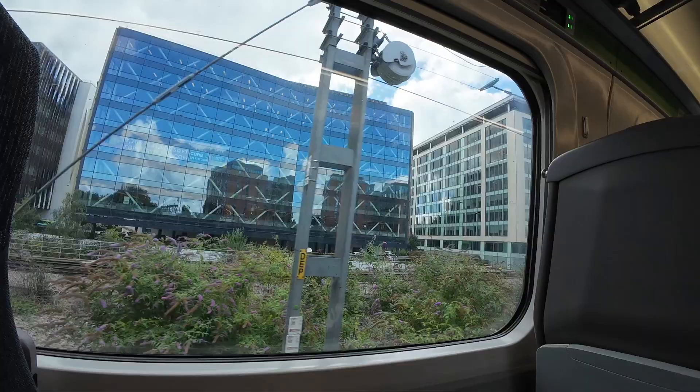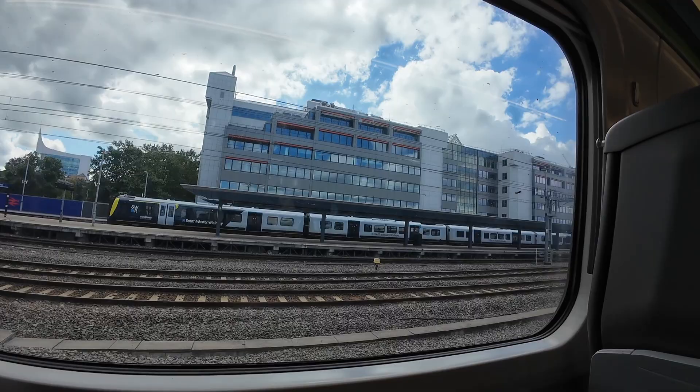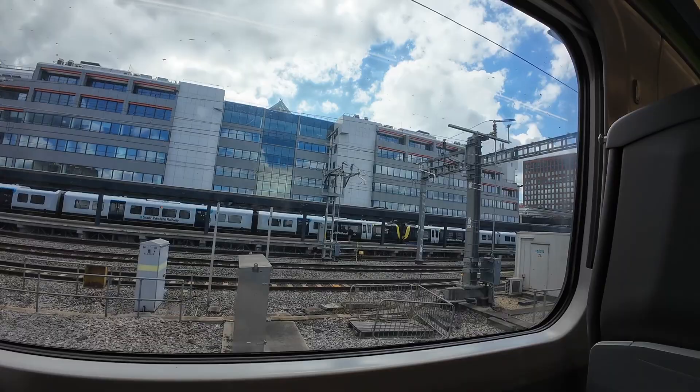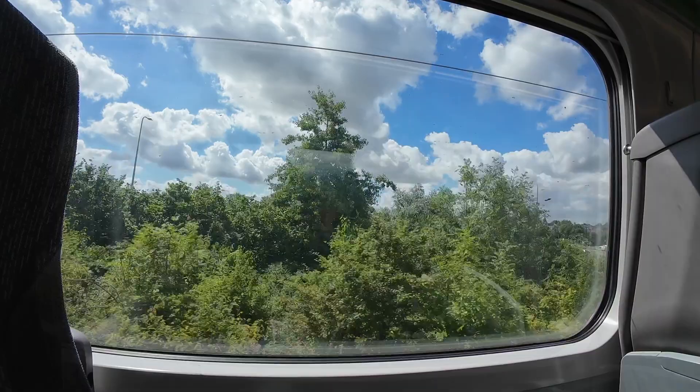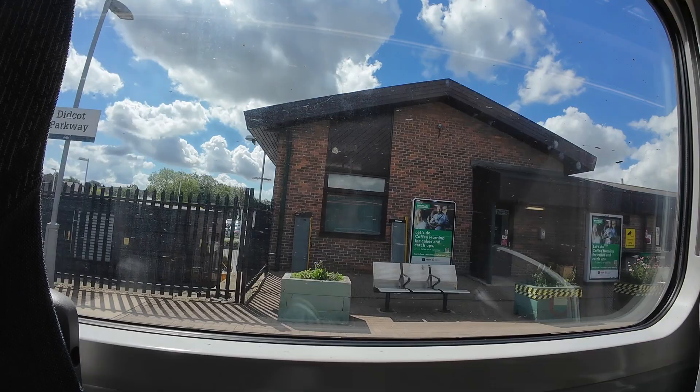That train you see across the way looks totally different than the one we're on — that looks more like a local train. I didn't get a chance to get a video of the train we're on while I was boarding. Now we're coming up to the town of Didcot. Didcot Parkway is the name of the station here, and it's more than halfway to Bath. We even have some passengers getting on. Most of the other stations were pretty much empty.